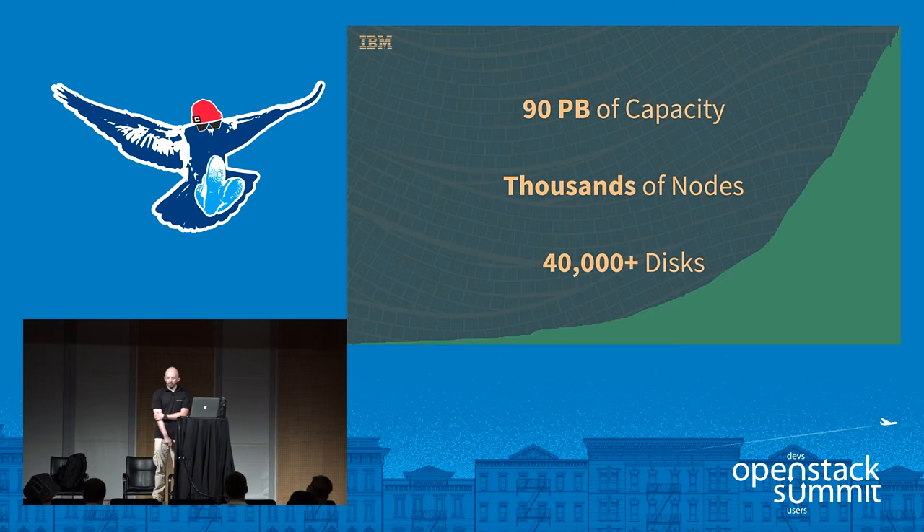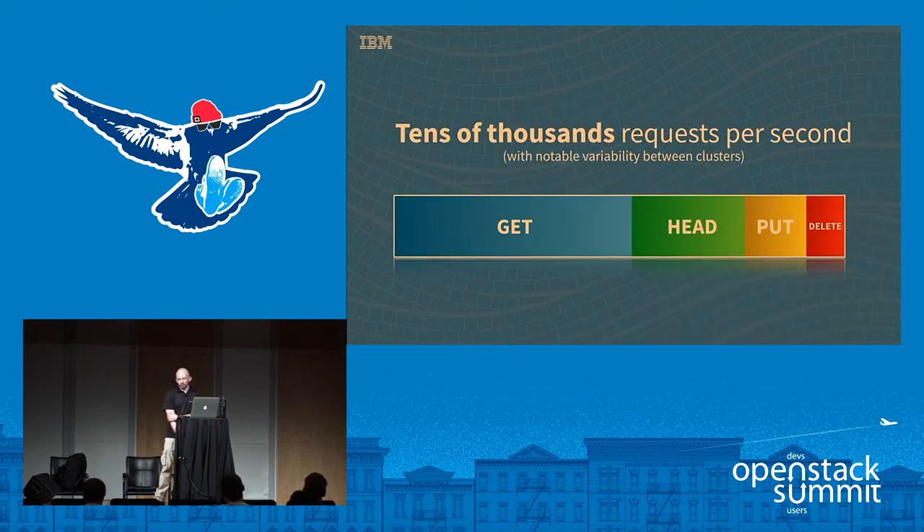It was a bit of a race against time. We get globally tens of thousands of requests per second, and the distribution is about three-quarters gets and heads, with puts and deletes following that. We do get still a considerable amount of copy and post, but relative to the others it's too small to actually see on the chart.